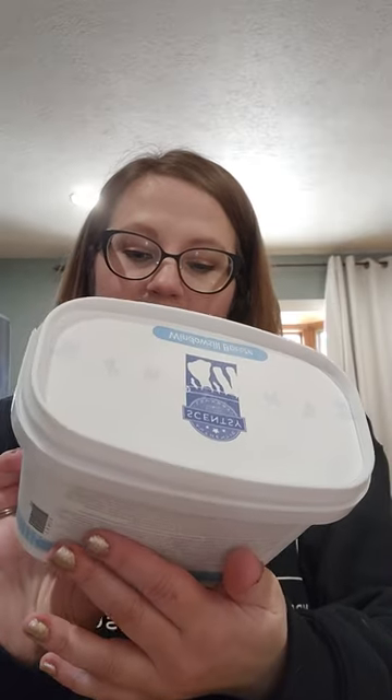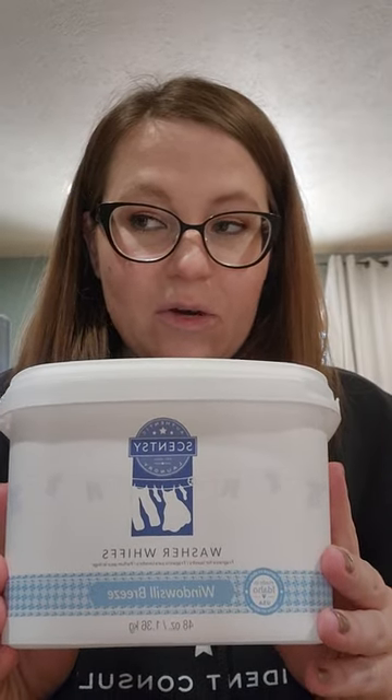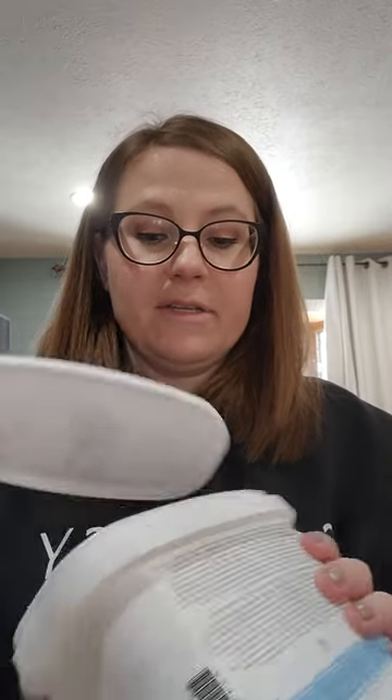I also got through a big tub of Windowsill Breeze washer whiffs. This is no longer available — it was in the catalog for a couple of seasons and we had it in wax as part of the international collection. It's a nice, fresh laundry scent. I can see why Scentsy got rid of it since we have Clean Breeze and Clothesline, and they wanted room for more unique scents. I got this in clearance and if it came back in clearance, I would buy it. It's a good performer and I like to have a strong laundry-type scent on hand.